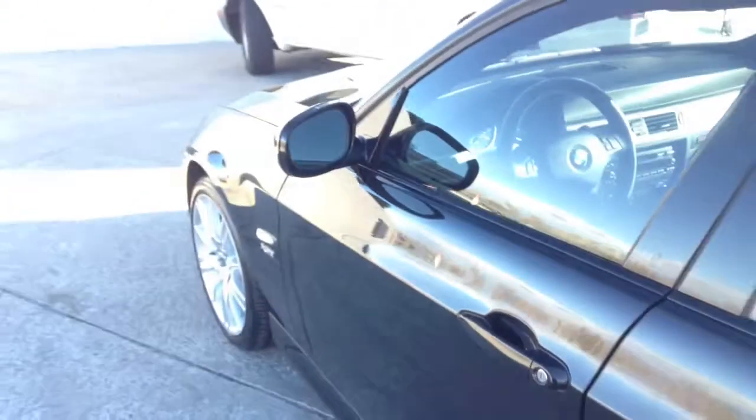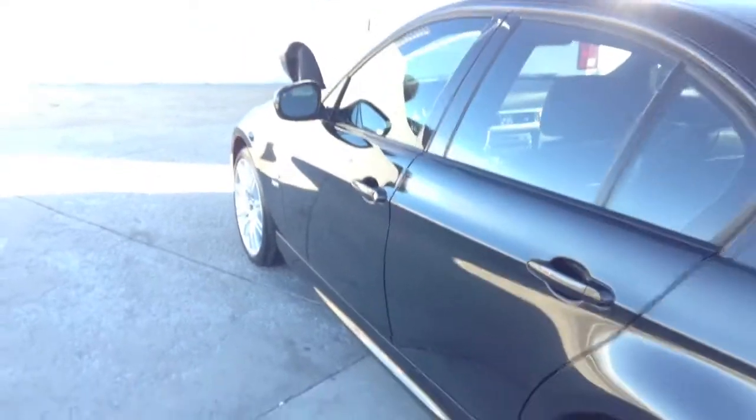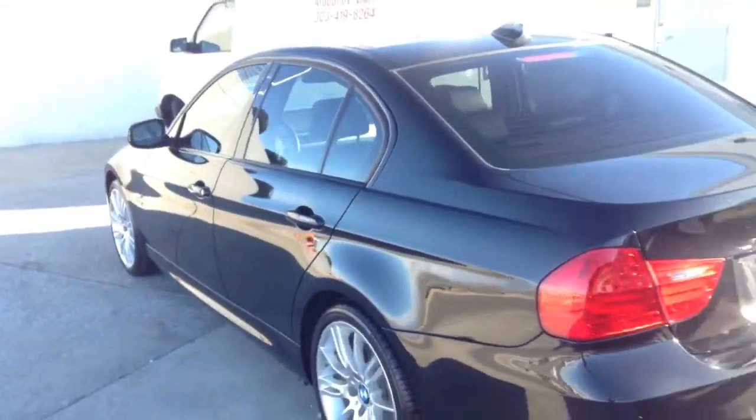Hopefully this will help answer questions. It does have a black interior and the black kidney grilles as well. The car is in really, really great shape — it's very clean.